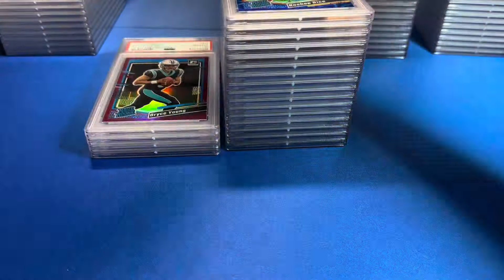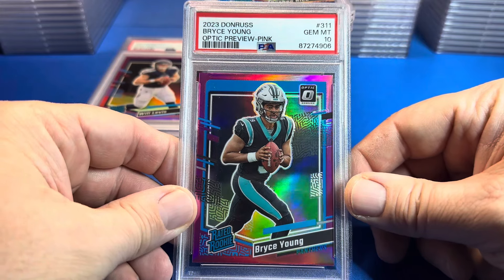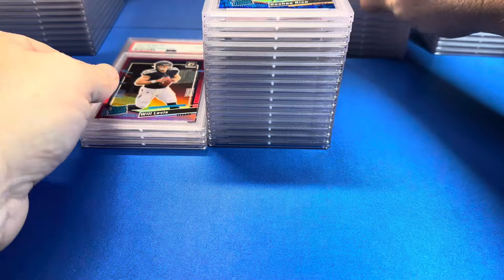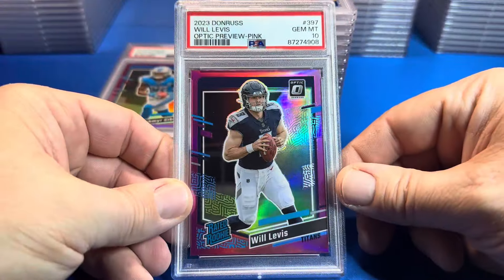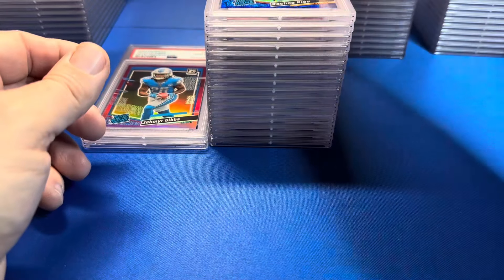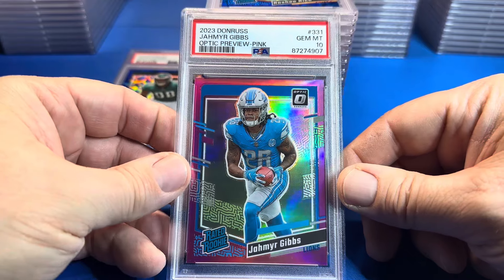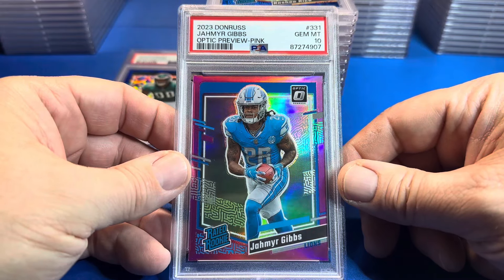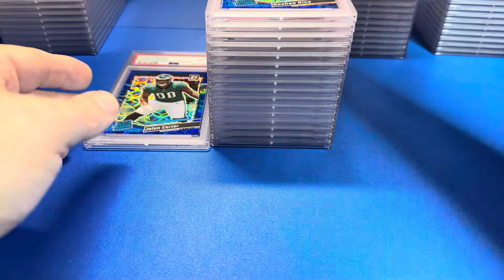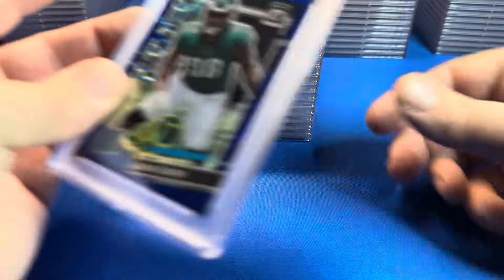Got some optic pink — PSA 10, Bryce Young. Another QB — Will Levis pink, PSA 10. He's got a good eye for grading. It's tough to get 10s in Panini products. Jameer Gibbs — PSA 10. He rips a lot of football.